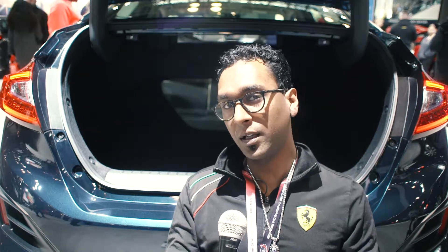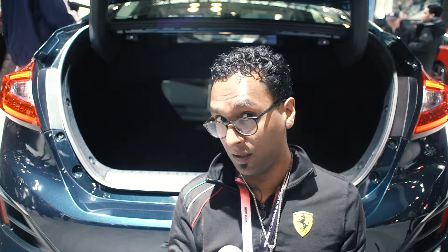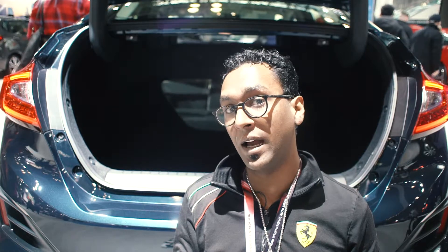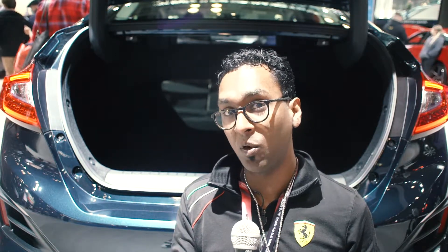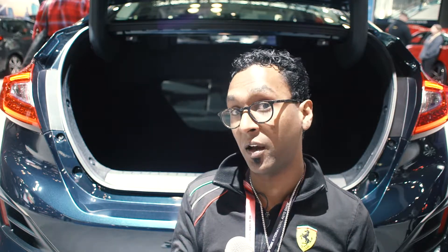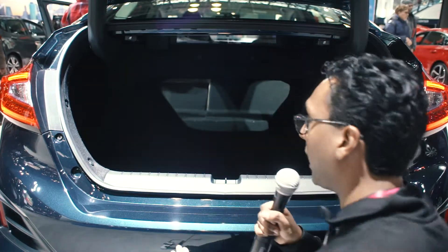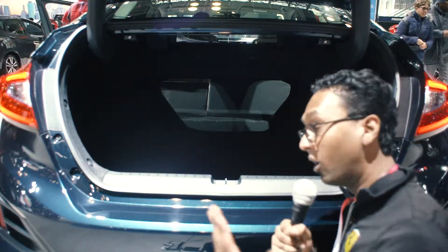Moving around to the rear of the Clarity, there is something interesting going on. The Clarity does beat the Insight in cubic volume — 15.5 versus 15.1 cubic feet — however, the Clarity's 60/40 fold-through rear seating does not allow as many items to pass through as the Honda Insight. This is because the Clarity is a plug-in hybrid with larger batteries, and while Honda mostly prevented battery intrusion into the trunk, you do have less pass-through room when the seats are folded down.